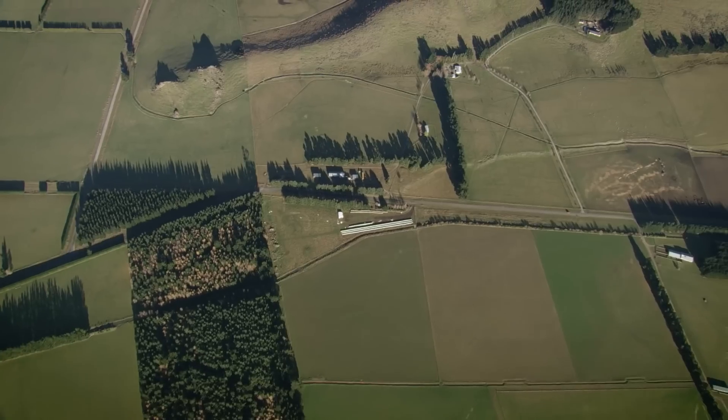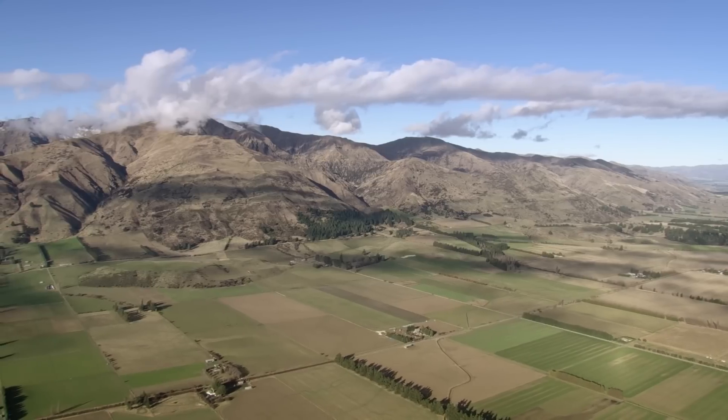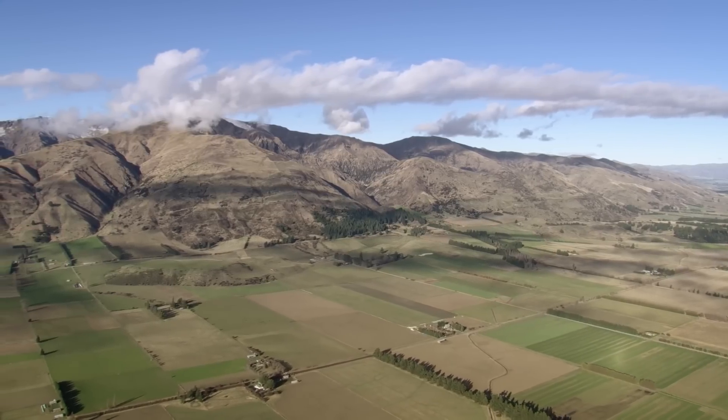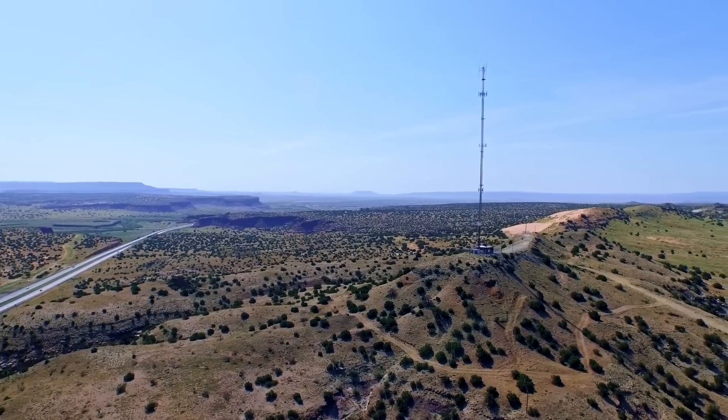In rural areas, the infrastructure you would need for a terrestrial network is sometimes not economical. You would need to connect cell phone towers hundreds of thousands of kilometers over mountains, or potentially crossing rivers and seas.